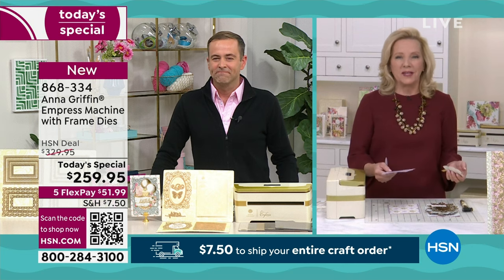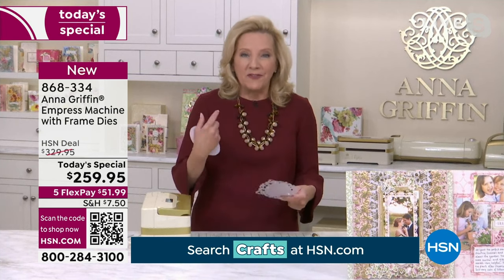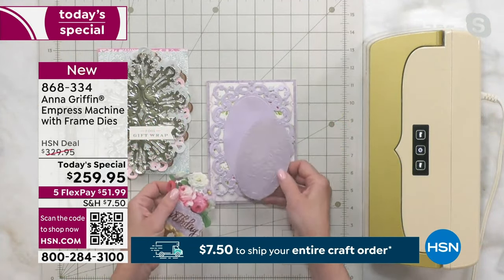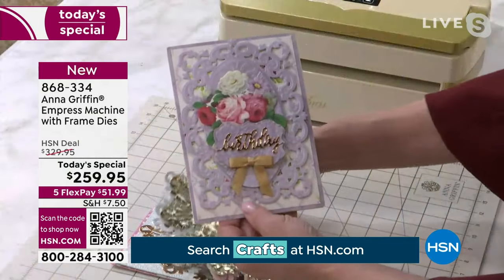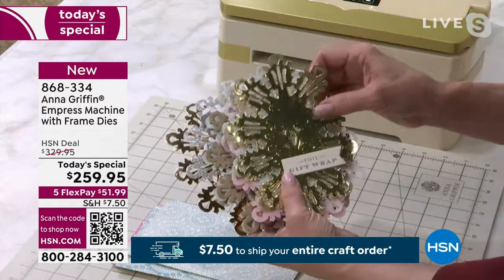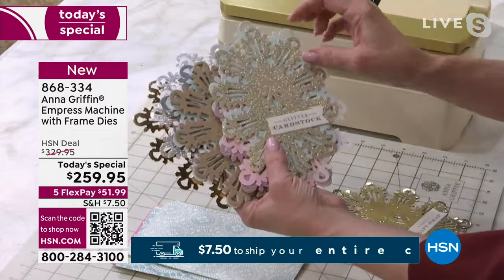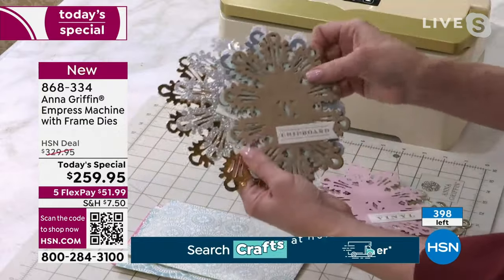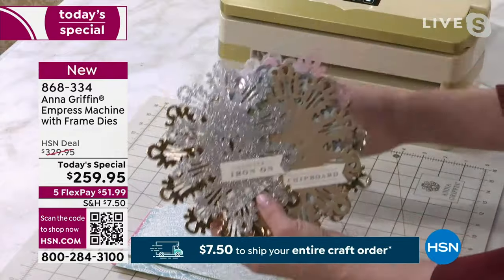Every week somebody tells me, 'I should have bought the Empress — I knew better.' Watch this: we're going to take a card surface, put that beautiful frame die on the base, add a gorgeous oval from that die set, and the birthday in script. This is what you can create right out of the box. The machine is whisper quiet and cuts really heavyweight materials — gift wrap, vellum, tissue paper, chipboard, even fabrics.